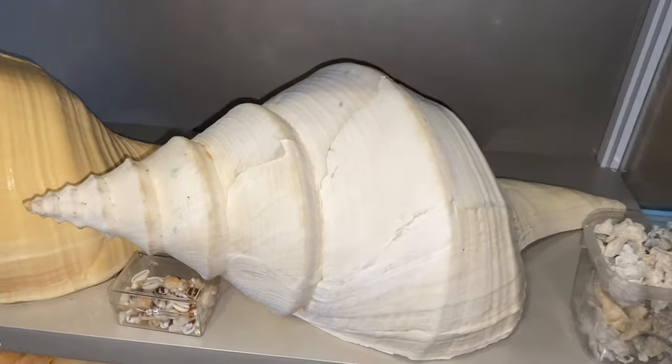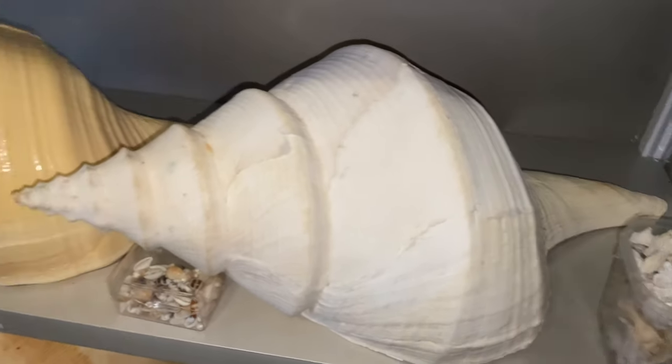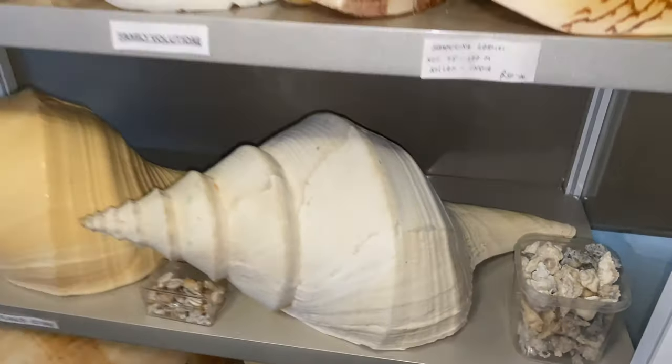Then we have another giant syrinx arana. That one's actually 640 millimeters in length — so that's just slightly bigger than that one, two centimeters bigger, but it is still huge. Just massive.